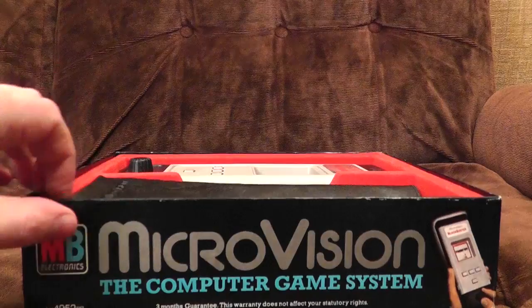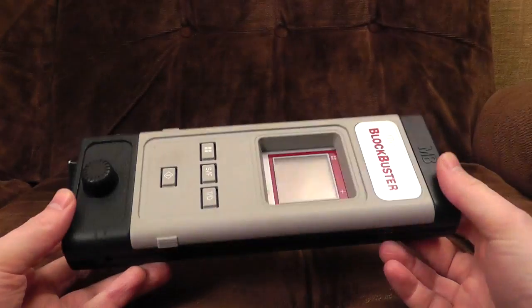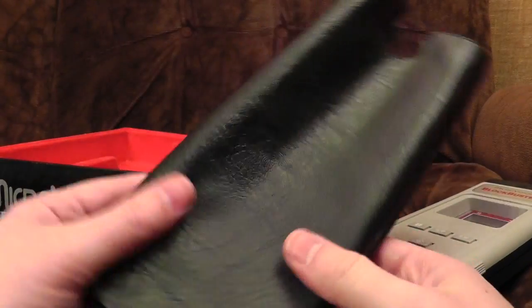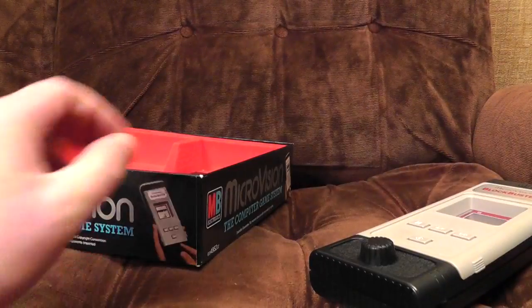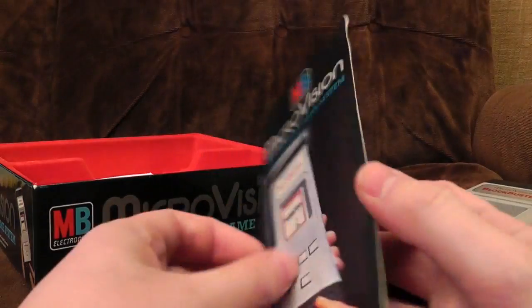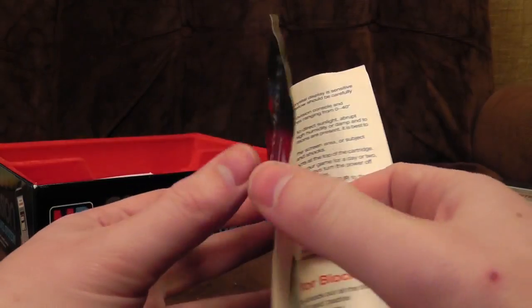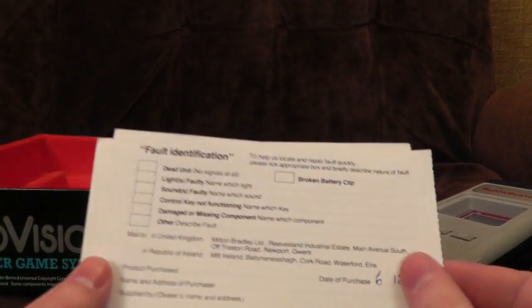Let's have a look then. Now that is a system. It's like a sort of house brick, only with a knob on it. Brilliant. Also in the box we have a horrible faux leather carrying case, which everything in the 70s had to have with it by law. And an instruction manual for Blockbuster — I think we can probably get our heads around that. And warranty cards.